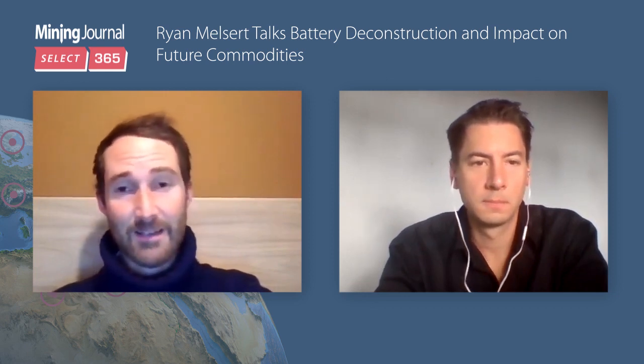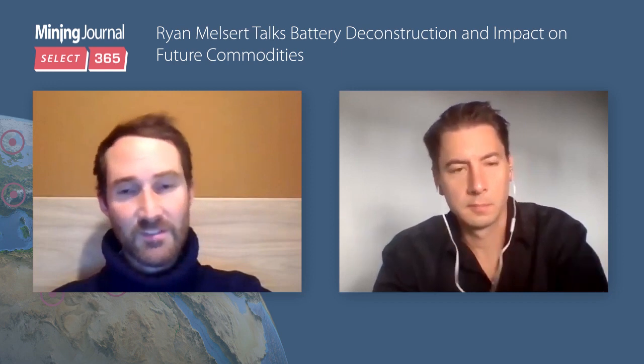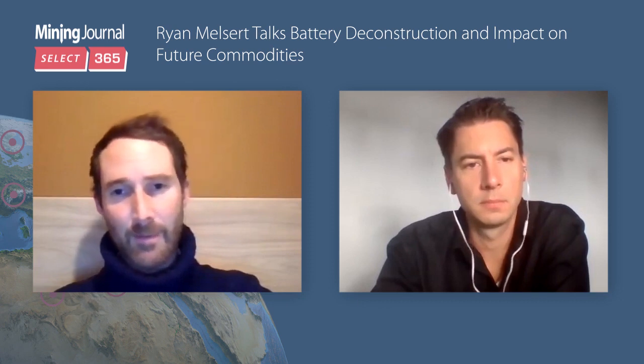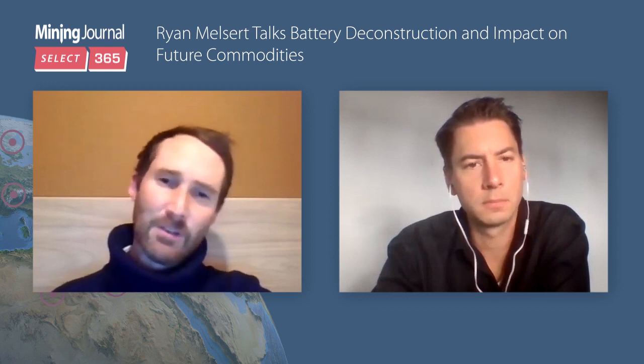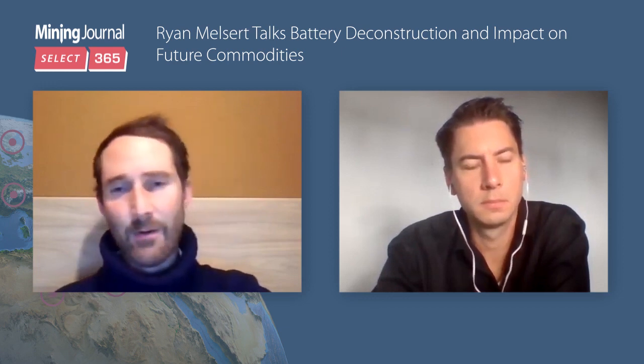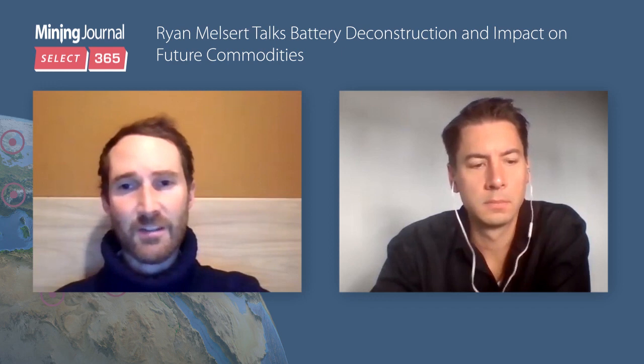American Battery Metals Corporation is really focused on the process of deconstructing and recycling batteries, but also on the extraction of primary metals. I'd like to start off talking a little bit about the recycling side of things, because it's not something we've covered much at Mining Journal. Could you talk a little bit about your technology and how it differs from current technology in the market?